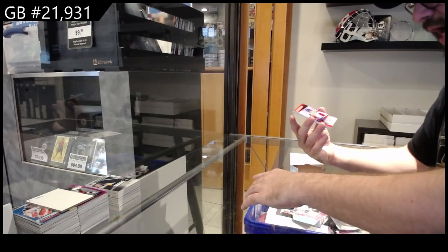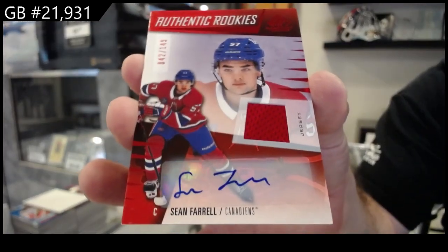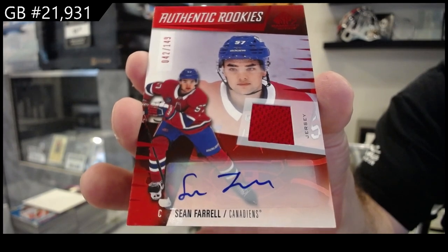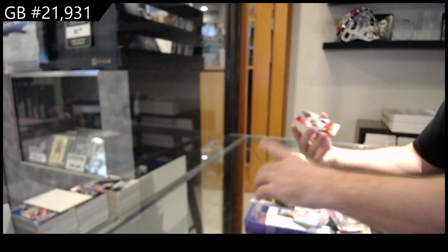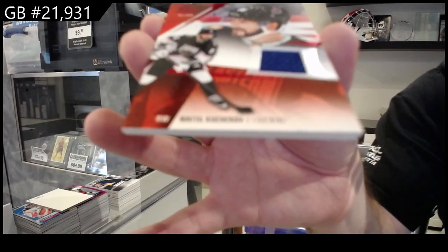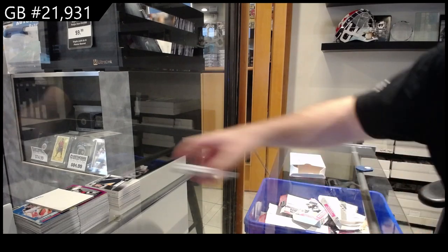We've got a rookie jersey — Otto Aferral for Montreal, numbered to 149. For the Tampa Bay Lightning, Kucherov jersey. And we've got a rookie jersey of Nestorinko for Anaheim.